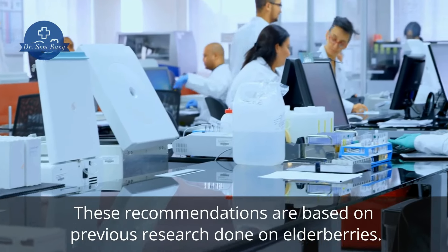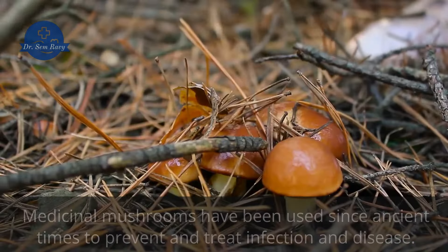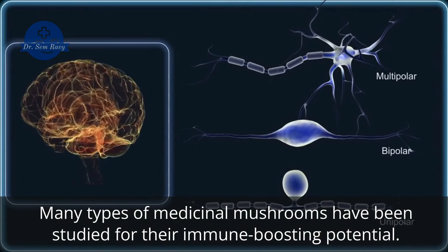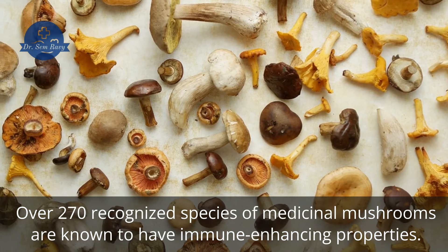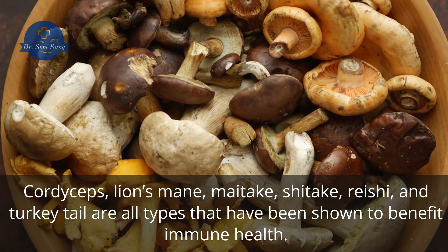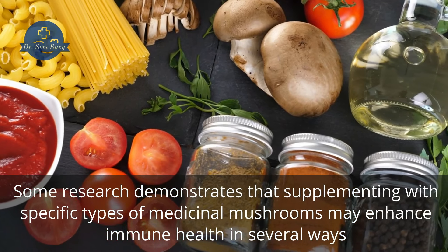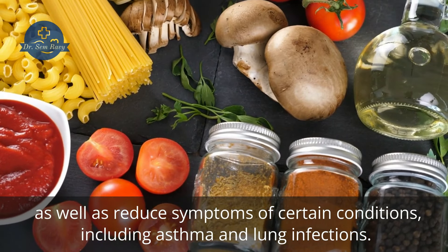These recommendations are based on previous research done on elderberries. 5. Medicinal mushrooms. Medicinal mushrooms have been used since ancient times to prevent and treat infection and disease. Many types of medicinal mushrooms have been studied for their immune-boosting potential. Over 270 recognized species of medicinal mushrooms are known to have immune-enhancing properties. Cordyceps, lion's mane, maitake, shiitake, reishi, and turkey tail are all types that have been shown to benefit immune health. Some research demonstrates that supplementing with specific types of medicinal mushrooms may enhance immune health in several ways as well as reduce symptoms of certain conditions, including asthma and lung infections.